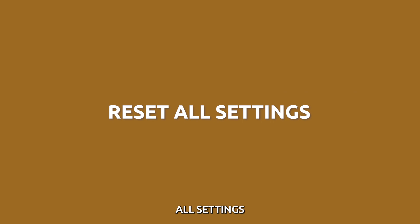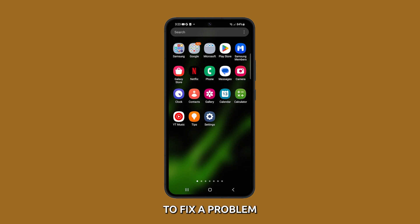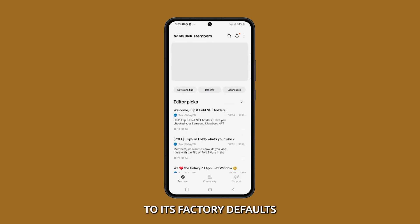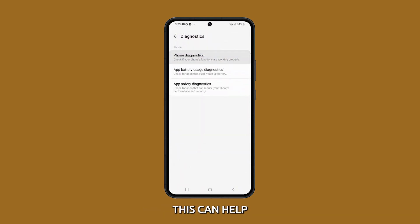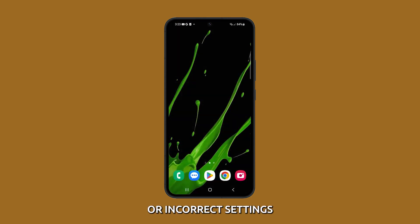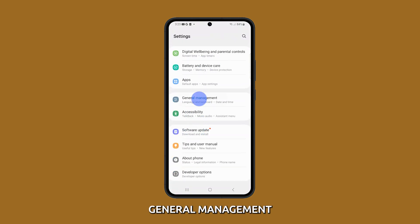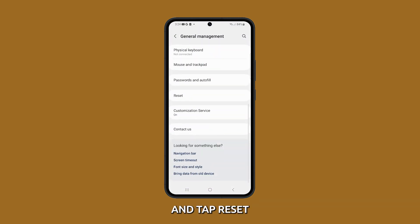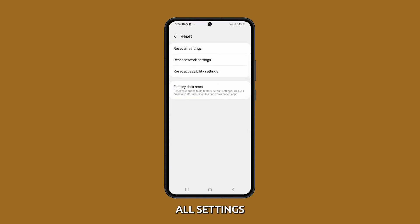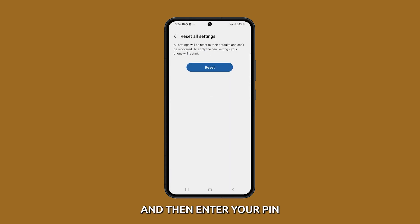Reset all settings. Resetting all settings can restore the device to its factory defaults, which can help fix problems caused by corrupted or incorrect settings. To do that, launch Settings and tap General Management. Scroll down and tap Reset, then select Reset All Settings. Tap the Reset All Settings button and enter your PIN or password if prompted, then tap Reset Settings to proceed.